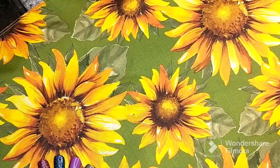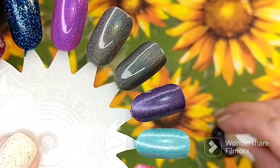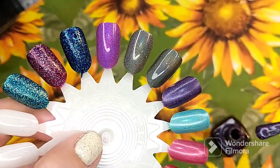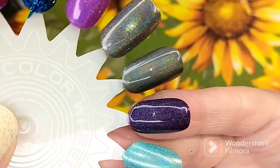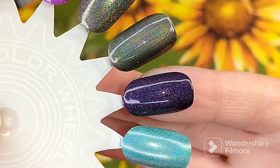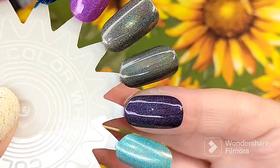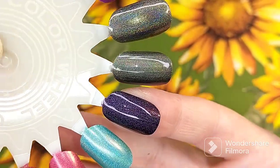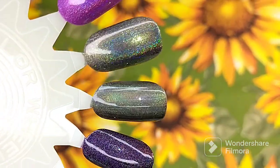The next one from Cupcake is this plum purple called Plum Perfect. The quality of these polishes is really, really nice. This is what that beautiful deep purple looks like — gorgeous. So opaque, fully opaque in two coats. That is Plum Perfect.